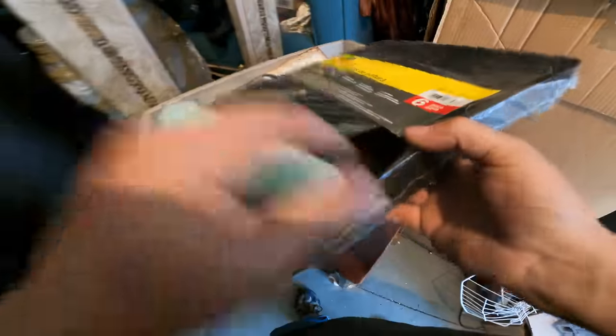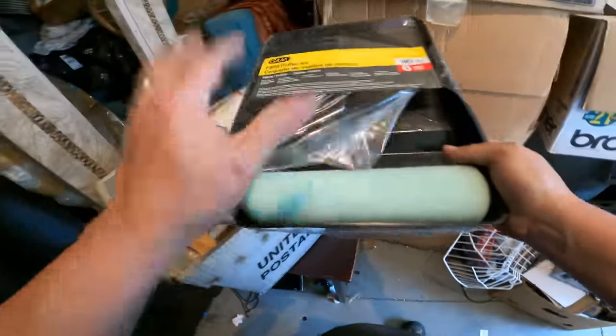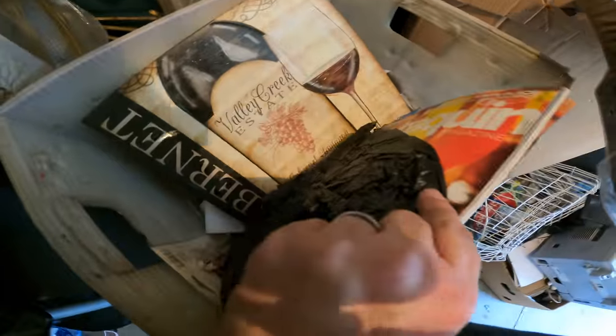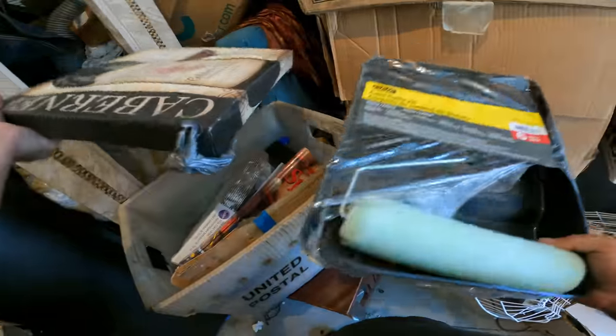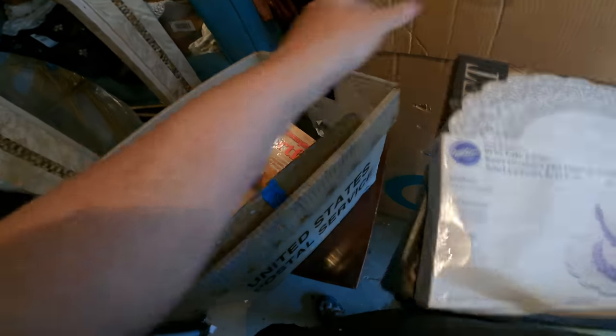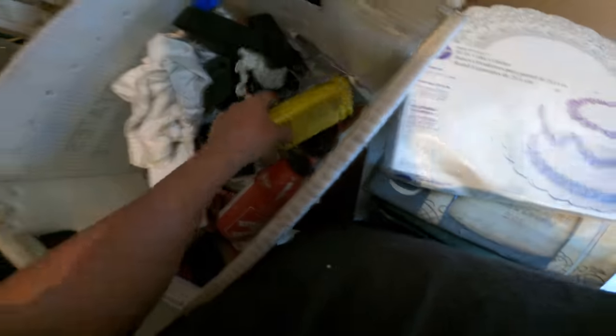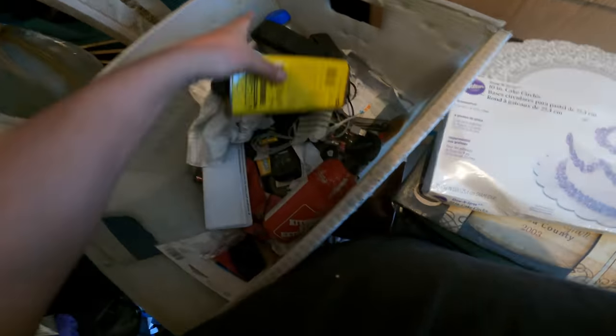Let's see what's in here. A little paint roller kit — that will sell, maybe a dollar or something. Some magazines, pictures, decorations, home decor. Cake circles. Fire extinguisher. Fondue fuel.